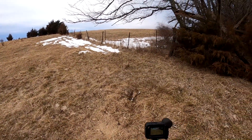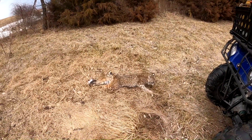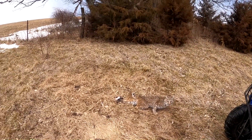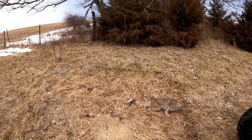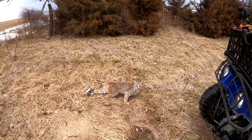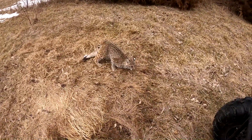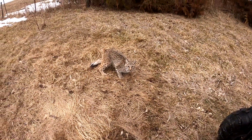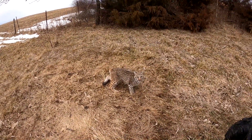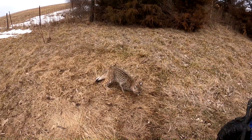Caught a bobcat right here on this fence line — it's a little bitty one but beautiful coloring on it. Real nice set — set this just a couple days ago. Got a back foot catch on it. It's a pretty small cat, probably a first-year cat. Back foot catch, real beautiful coloring — next year this will be a really nice cat.